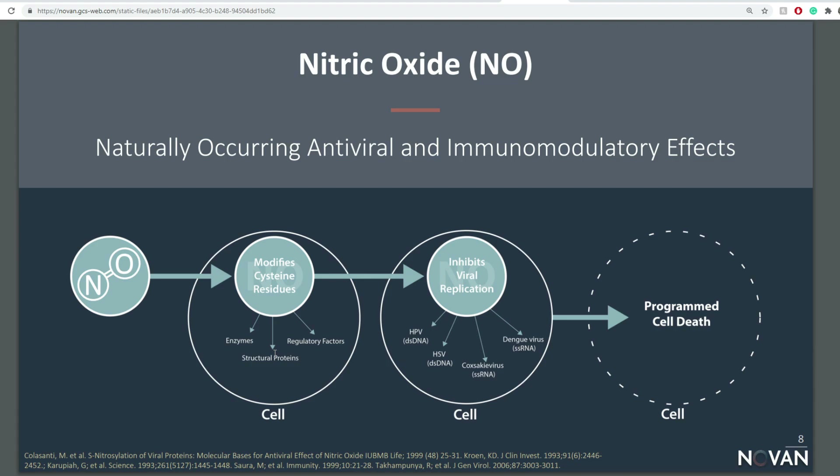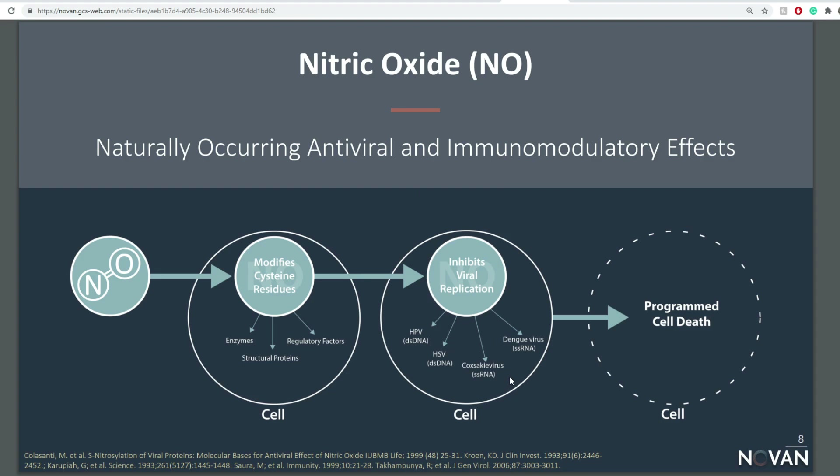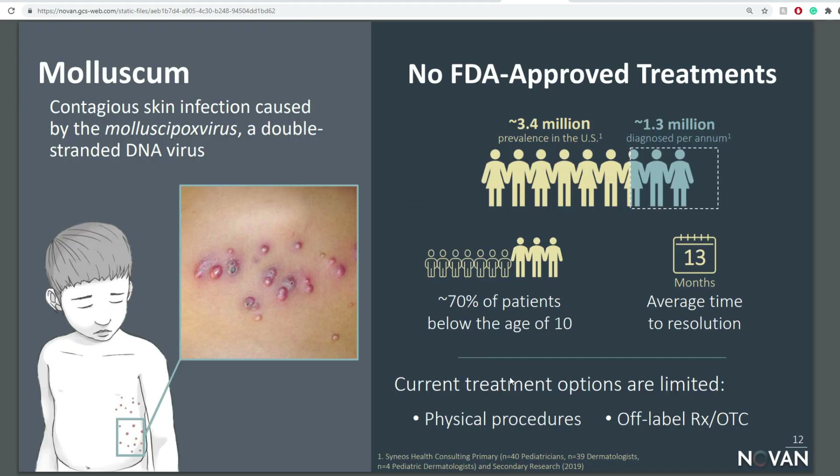Looking further at nitric oxide for therapeutic innovations — this one is an antiviral, and part of it is being considered for COVID-19. They do have viral replications against HSV, HPV, and a bunch of other viruses. For the SB206 lead program, the pivotal Phase 3 study is targeted around 2021. Molluscum has around 3.4 million prevalences in the US with 1.3 million diagnosed per annum, with an average time to resolution of around 13 months. 70% of patients are below the age of 10, and there is currently no FDA-approved treatment — so theirs would be the first ever.